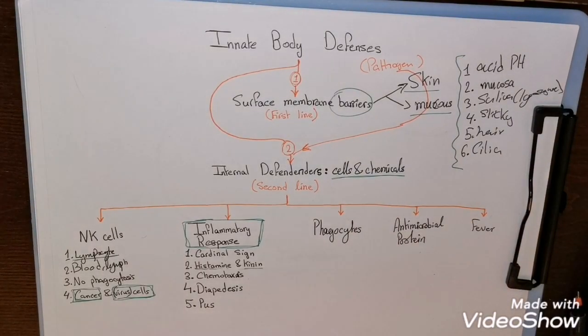The inflammatory response can be caused by trauma, tissue injury, irritant chemicals, heat, or bacteria and viruses. We recognize inflammation through cardinal signs. The cardinal signs consist of four things: redness, heat, swelling, and pain.